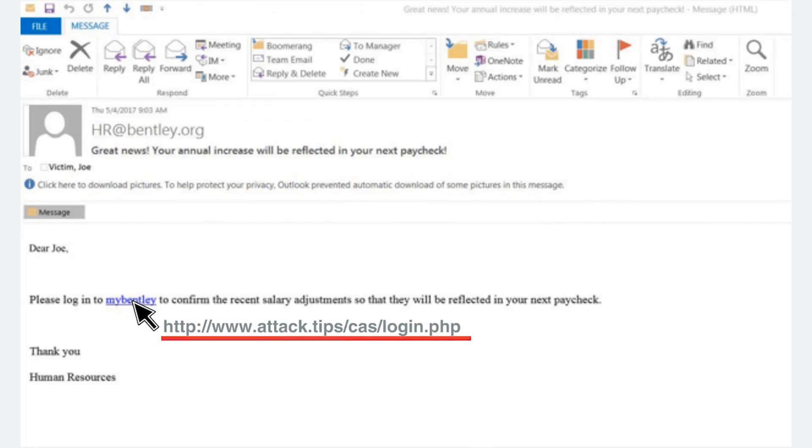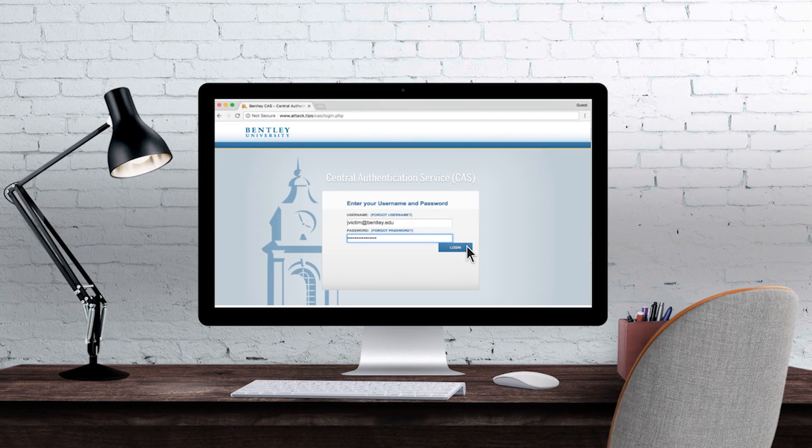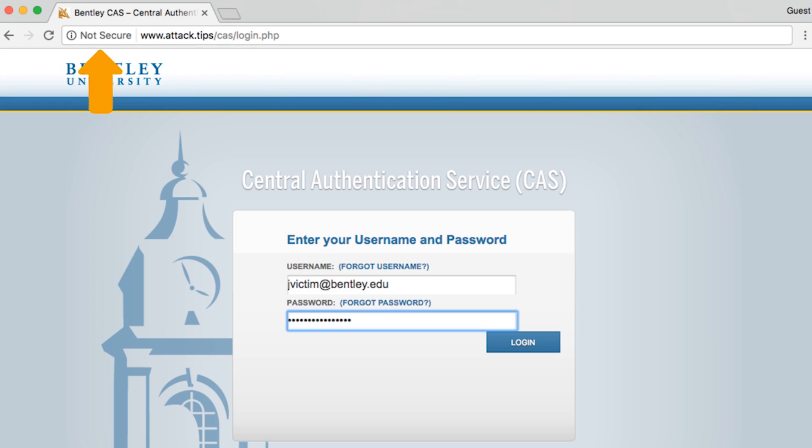When you clicked on the link in the body of the email, it brought you to what looked like the Bentley login page. However, the URL in the address bar of your browser should have been a clear indicator that you should go no further.